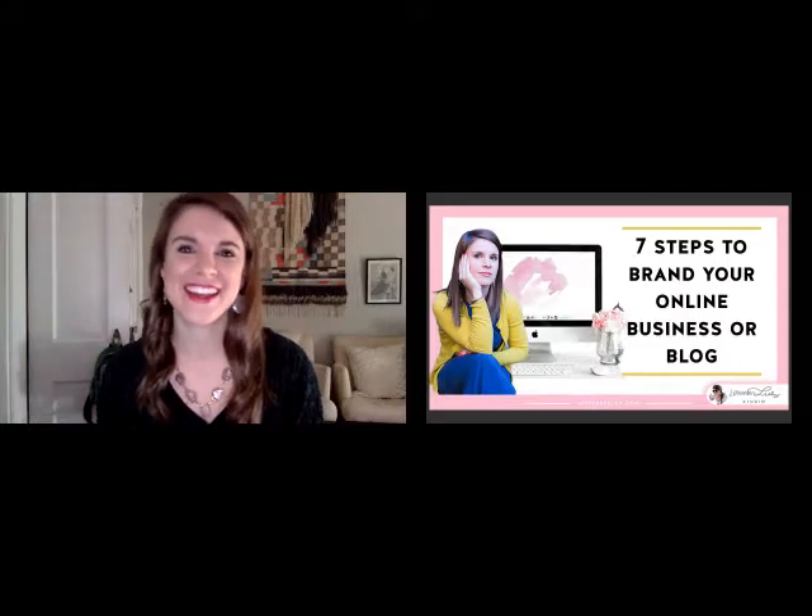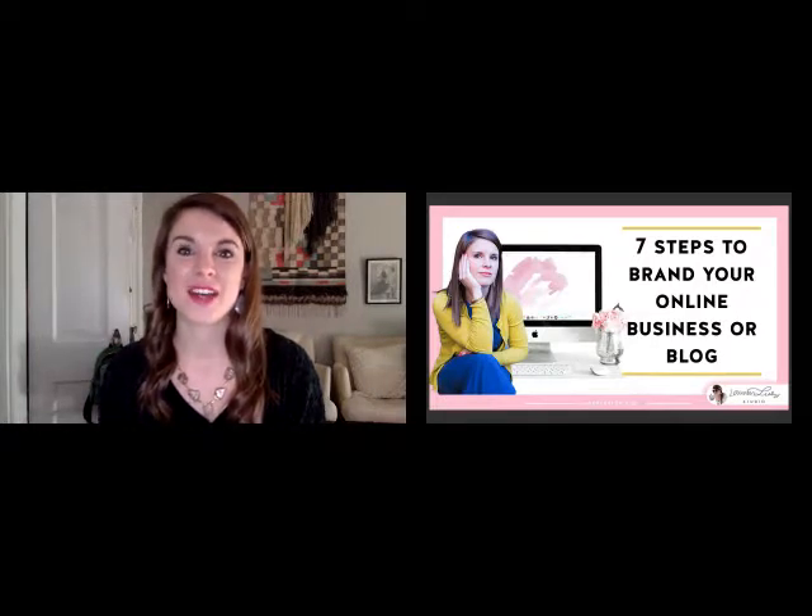Hey everyone, Lauren here from Lauren Leslie's studio. It's a full day in Atlanta and just thanks for joining the webinar. I want to say before we get started, when I created this event — it's my first webinar — I saw that someone registered it. I was so excited and I looked at who it was and it was my mom, so thanks mom.